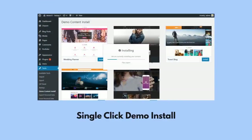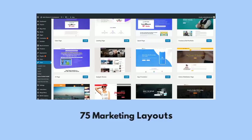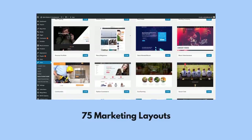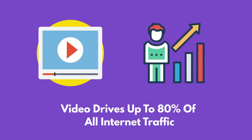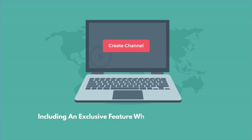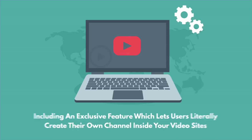You can upload any layout in a single click, then customize any element with the world's easiest-to-use drag-and-drop editor. If you prefer, you can start from scratch and select from a dazzling combination of marketing layouts and elements to create the site or page of your dreams. Because video drives up to 80% of all internet traffic, Moto Theme lets you take advantage with video blog layouts and full video support on any page or site you create, including an exclusive feature which lets users literally create their own channel inside your video sites — just like YouTube.